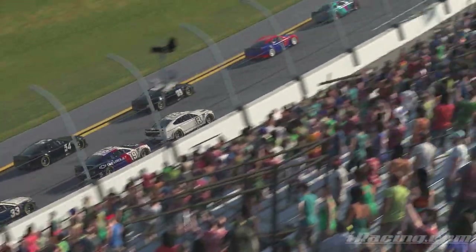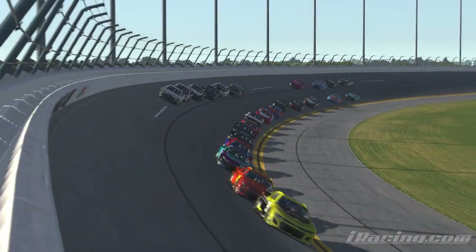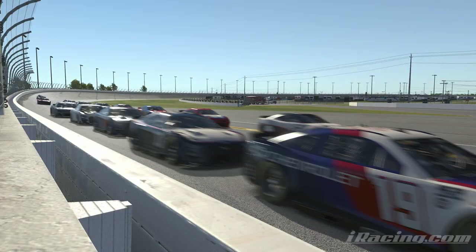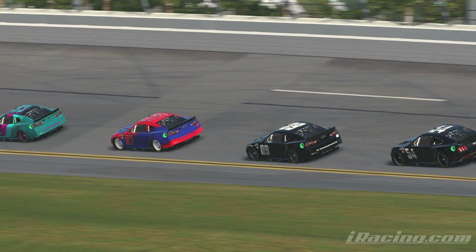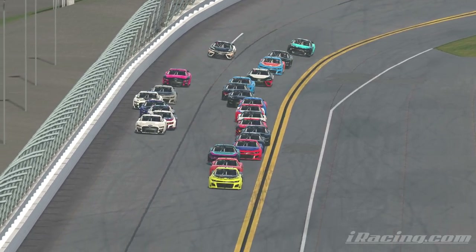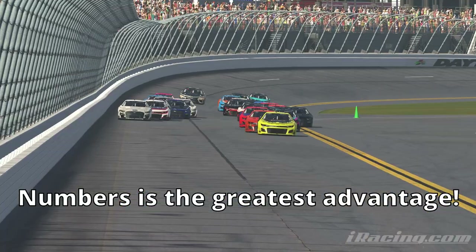The last thing you need to do before the race starts happens after you load into the session but before the green flag drops — make friends. With how many people sign up for the Daytona 500, it's very unlikely you'll know really anybody in your split, so just say in chat that you're looking for teammates or people to work with. There's surely to be quite a few people interested until you can build a network of about five or six people who can stay on your strategy and run a line. There's even time before the race to add everybody to the same radio frequency as a team chat. The greatest advantage anybody can have in a superspeedway race is having other people to work with.